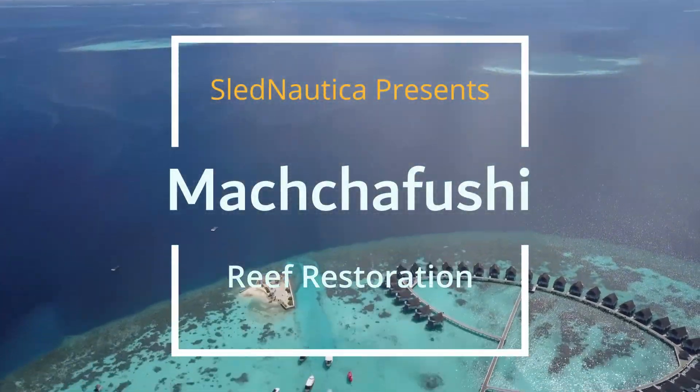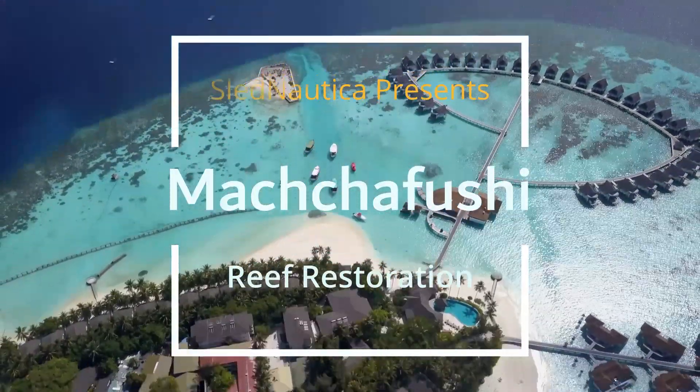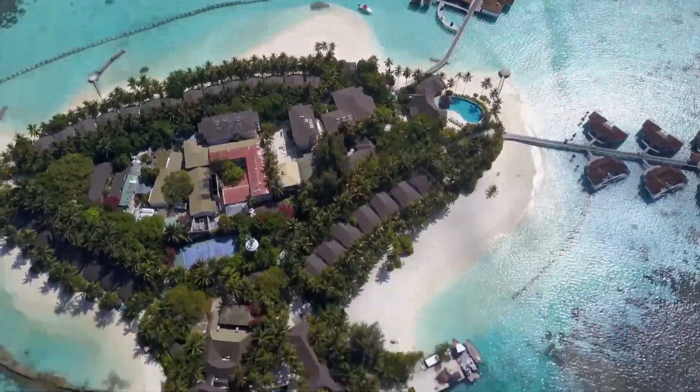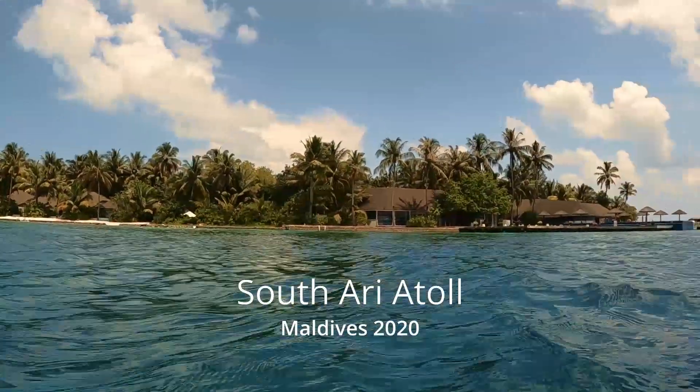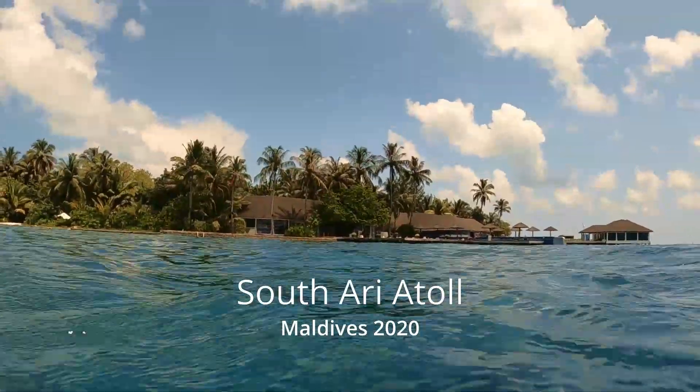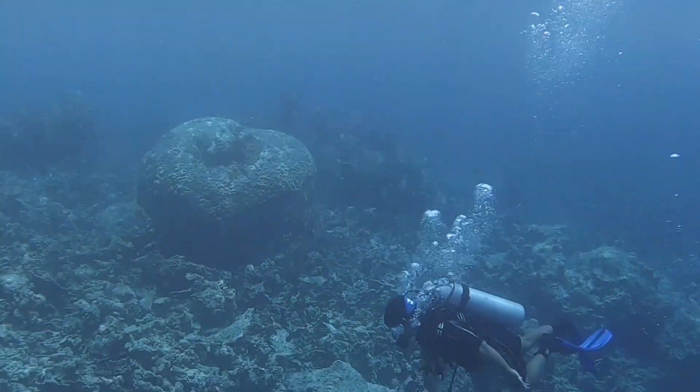Welcome to Mashifushi, one of the most beautiful islands in the world. It's a place many dream of visiting. Not only is it absolutely stunning, but it has a beautiful tale. And to start, we're going to take a dive below the waves.